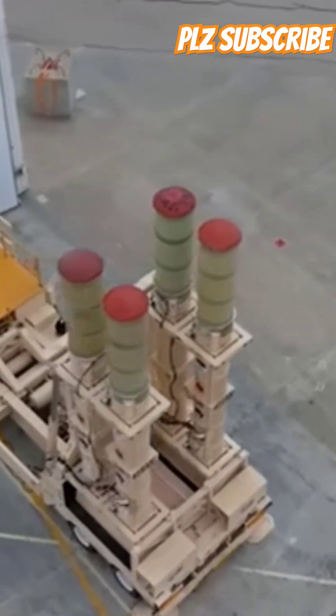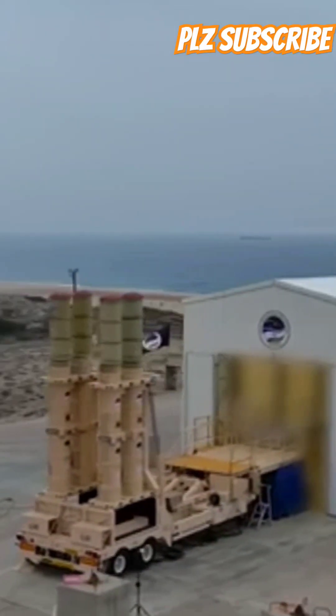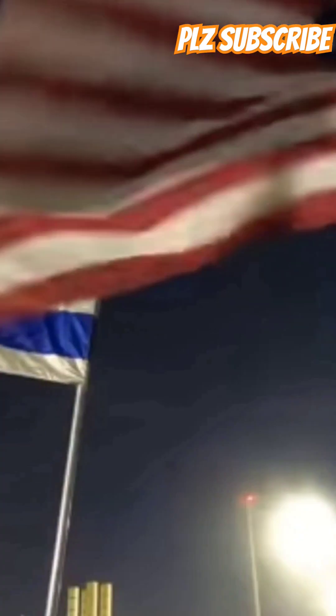How much does it cost? It's not cheap. Each Arrow 3 missile costs about $3 million, and the entire system costs billions to deploy. But when it comes to saving lives and defending a nation, the cost is worth it.